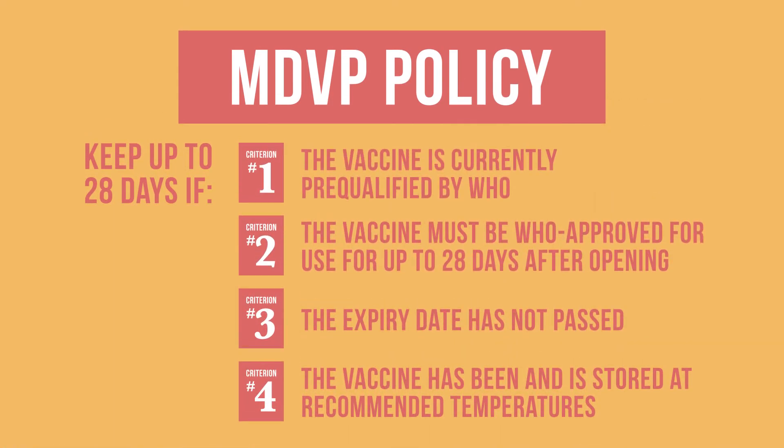You should now have a better understanding of how to apply the multi-dose vial policy. By properly applying the policy, you can help decrease vaccine wastage and ensure your patient safety.